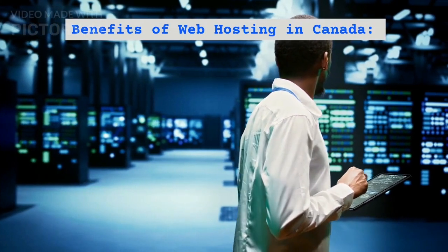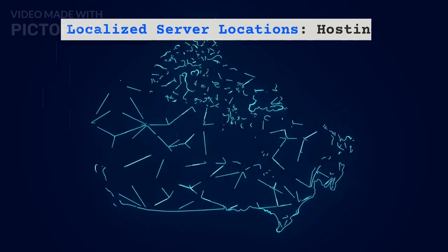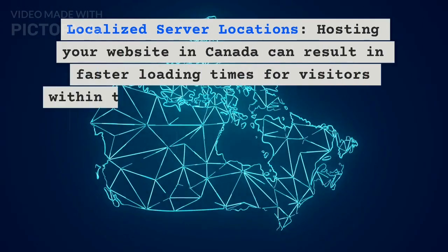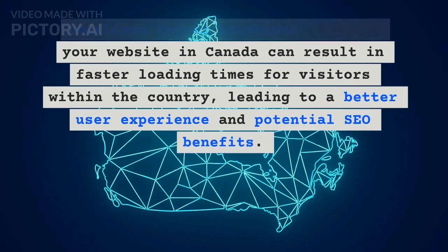Benefits of Web Hosting in Canada: Localized Server Locations. Hosting your website in Canada can result in faster loading times for visitors within the country, leading to a better user experience and potential SEO benefits.